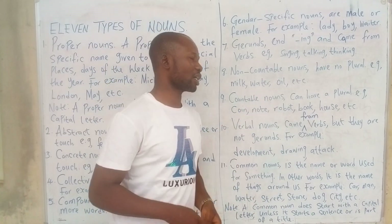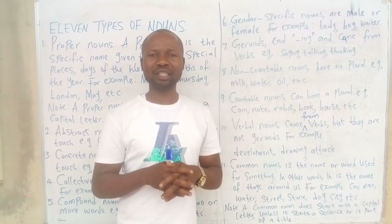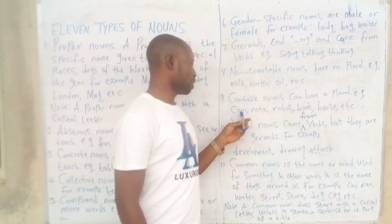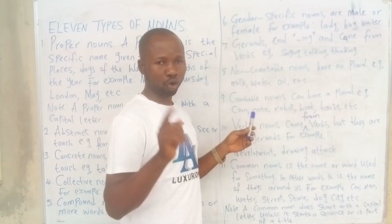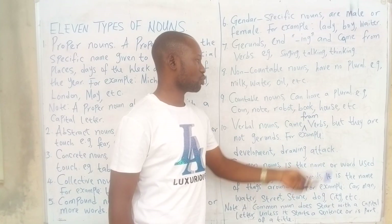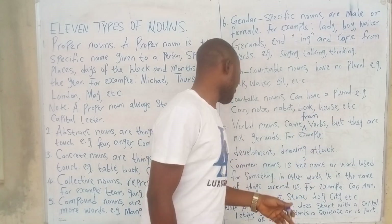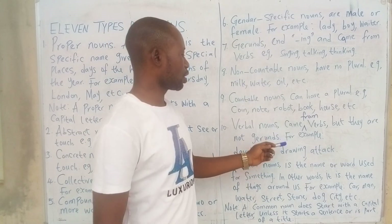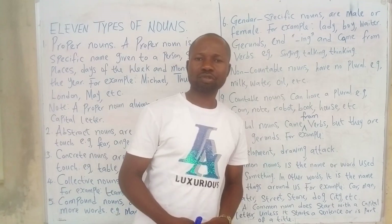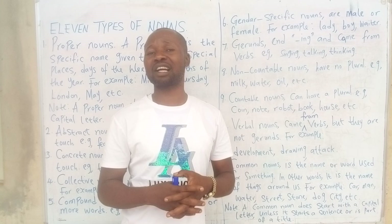Number nine: countable nouns. Countable nouns usually have plurals. They are nouns that can be counted, and most of them have plural forms. Examples: coin becomes coins, note becomes notes, robot becomes robots, book becomes books, house becomes houses. Number ten is common nouns — the nouns we can see around us are common nouns.